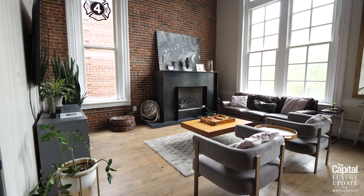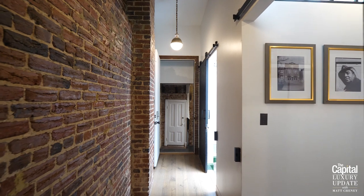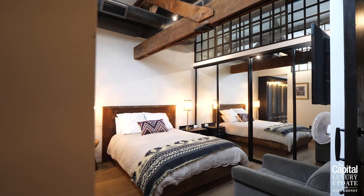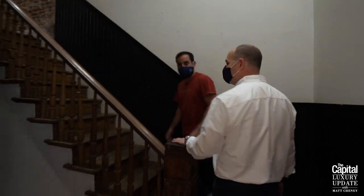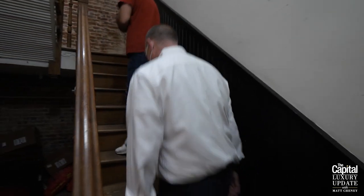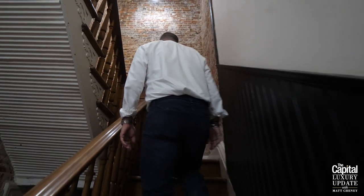We have two units on the first floor — one we just passed, one on the front. We have a carriage house in the back. Those are all long-term units. My unit's the upstairs that I use as my primary as well as an Airbnb unit. The entryway starts right here at the beginning of the historic stairwell. This is restored — this is the original restored stairwell from 130 years ago. It's held up to the test of time.